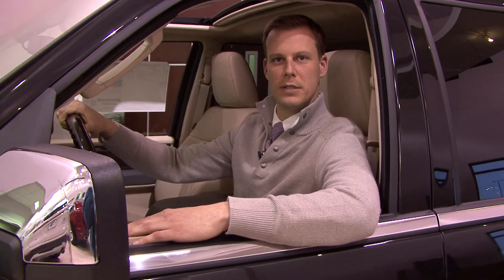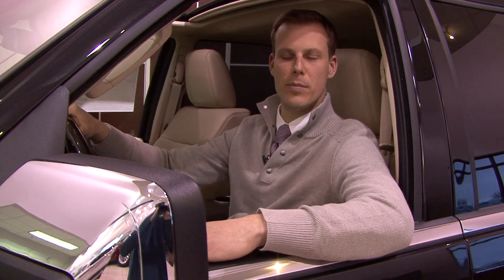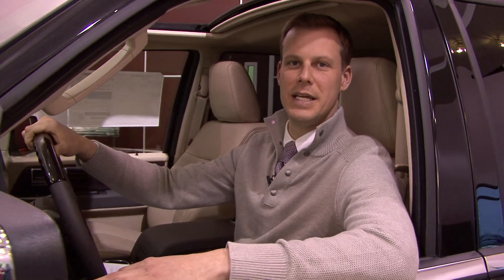Don't take my word for it. Come on out to Stivers Ford Lincoln and drive a brand new 2015 Lincoln Navigator.